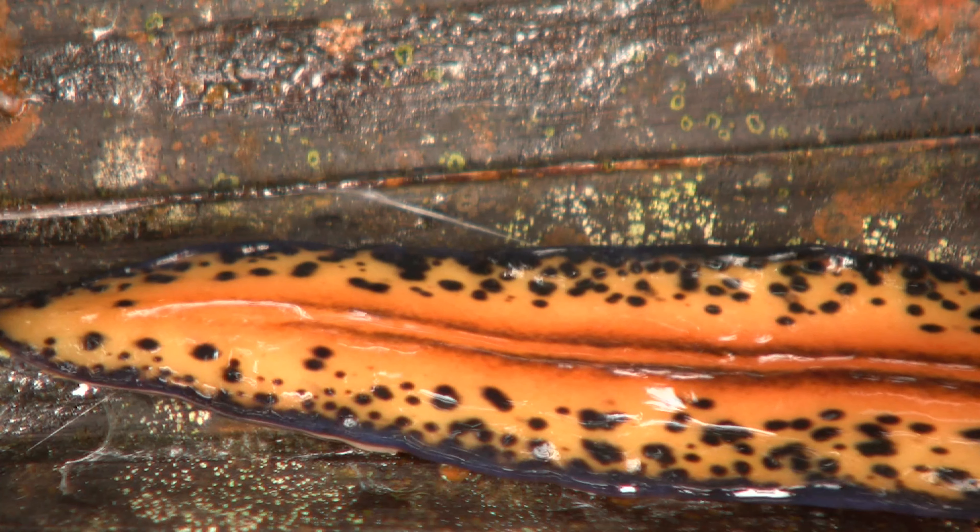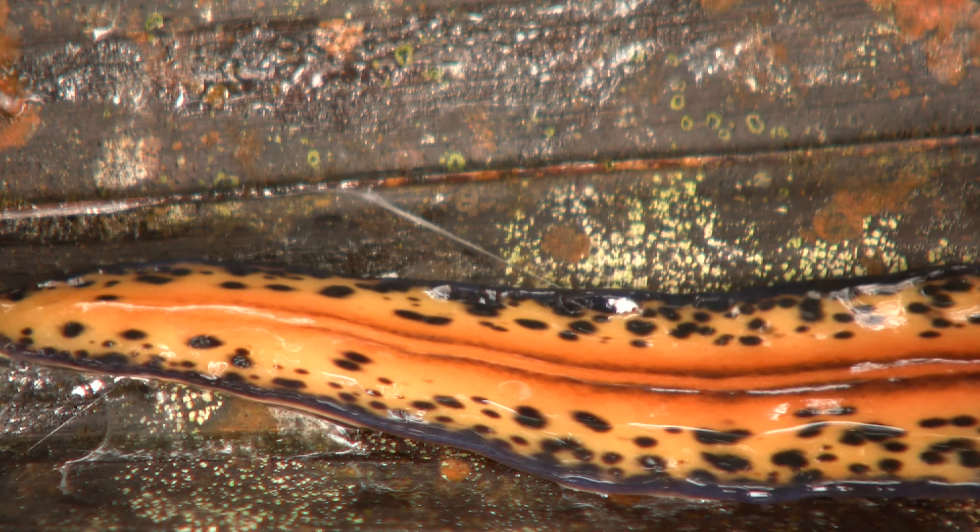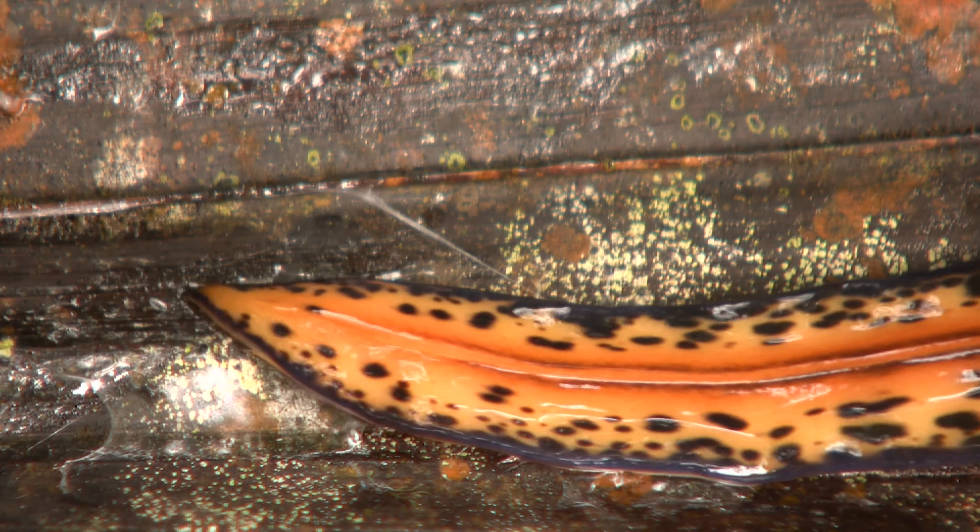These worms are flat for a reason — they have a very simple circulatory system. Their fluids are just in there; they don't have veins or any mechanism for pumping blood around. They stay flat to help with osmoregulation. Instead of kidneys, they have proto nephridia — a network of membranes that help absorb and excrete waste. This is the simple evolutionary precursor to kidneys.